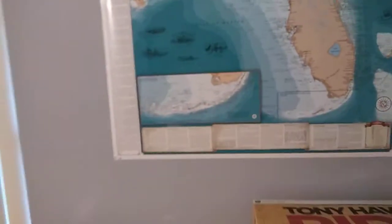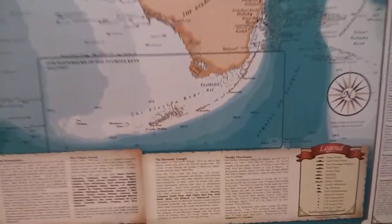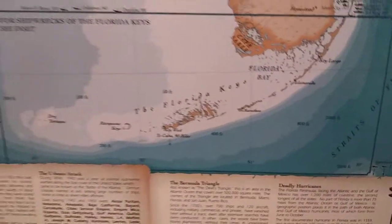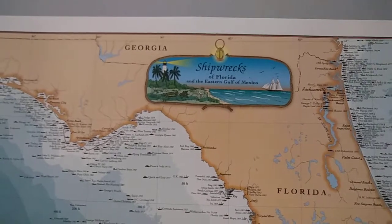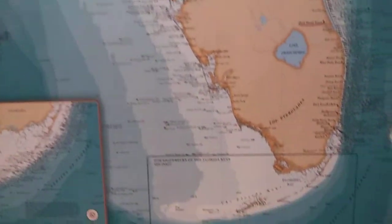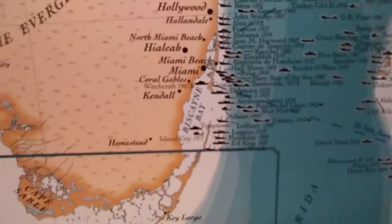I want to give you an idea of where I'm at. I just put this map up — I don't have a frame for it yet but I will be getting one. As you can see, the Keys are way down here. This is a map of Florida shipwrecks in the Gulf of Mexico and along the east coast of Florida.